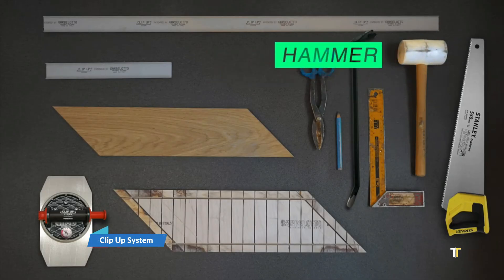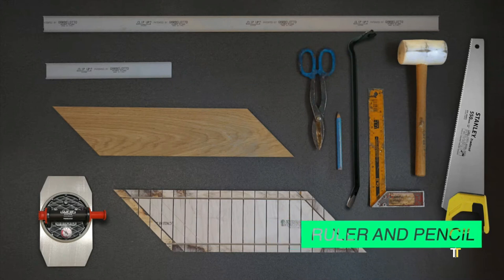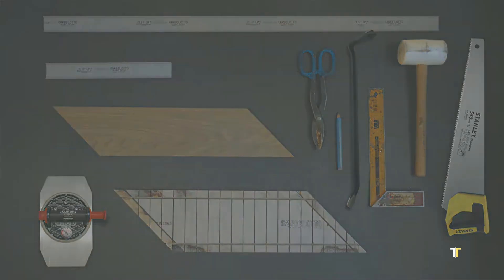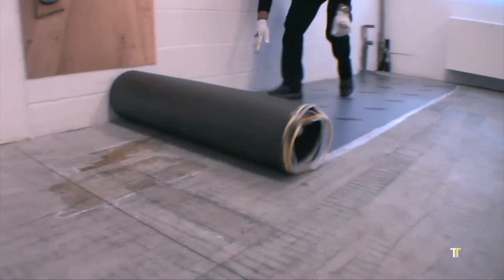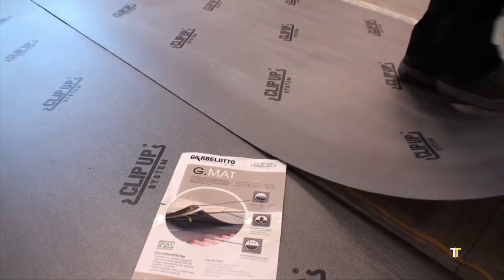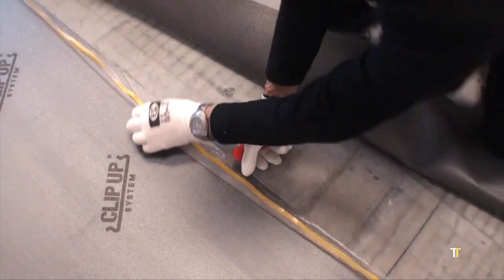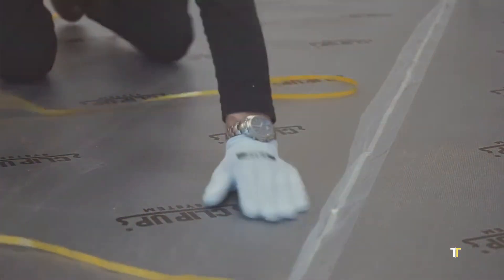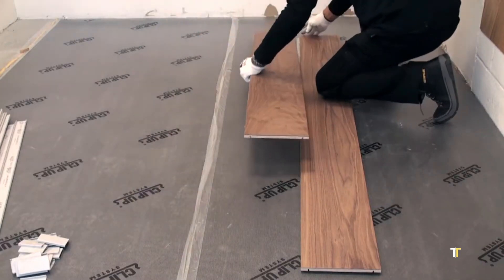The Clip-Up System by Garbalato revolutionizes hardwood flooring installation with a patented tool-free mechanism. Instead of adhesives or nails, planks simply clip into place using an innovative underlay structure, allowing rapid installation and easy removal. This dry system promotes environmental sustainability and supports renovation flexibility. Made from high-quality Italian wood, it delivers exceptional acoustic comfort and aesthetic refinement. Clip-Up exemplifies Garbalato's fusion of craftsmanship and innovation, creating elegant, durable floors with modern efficiency.